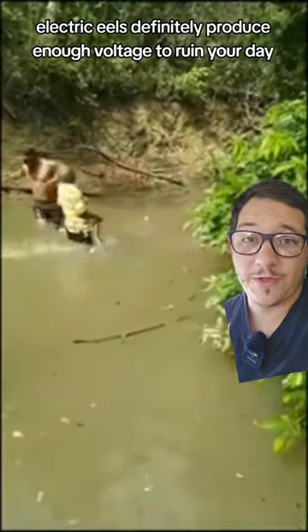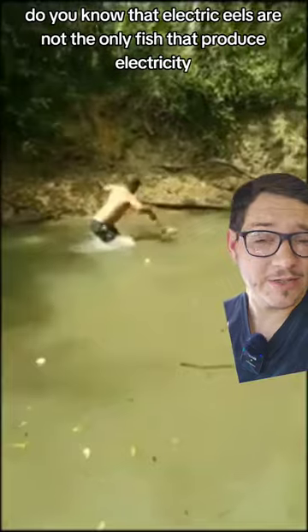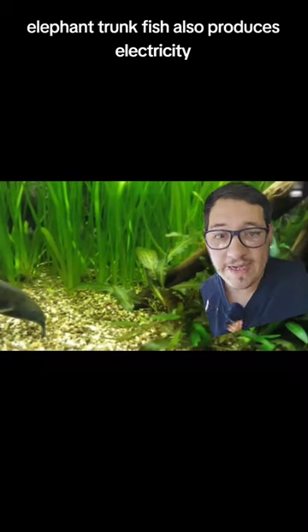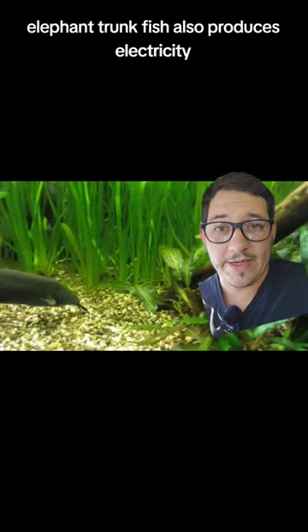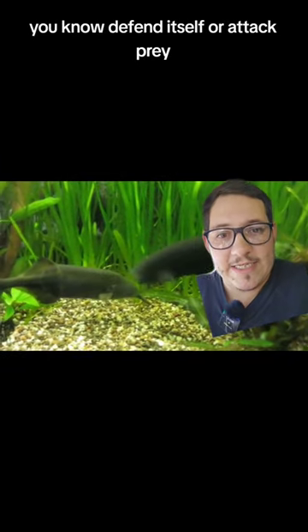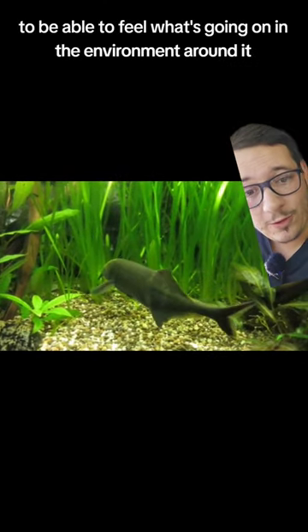Electric eels definitely produce enough voltage to ruin your day. Did you know that electric eels are not the only fish that produce electricity? The elephant trunk fish also produces electricity, but it doesn't produce enough to actually defend itself or attack prey — it literally just uses it to make a force field around itself to be able to feel what's going on in the environment around it.